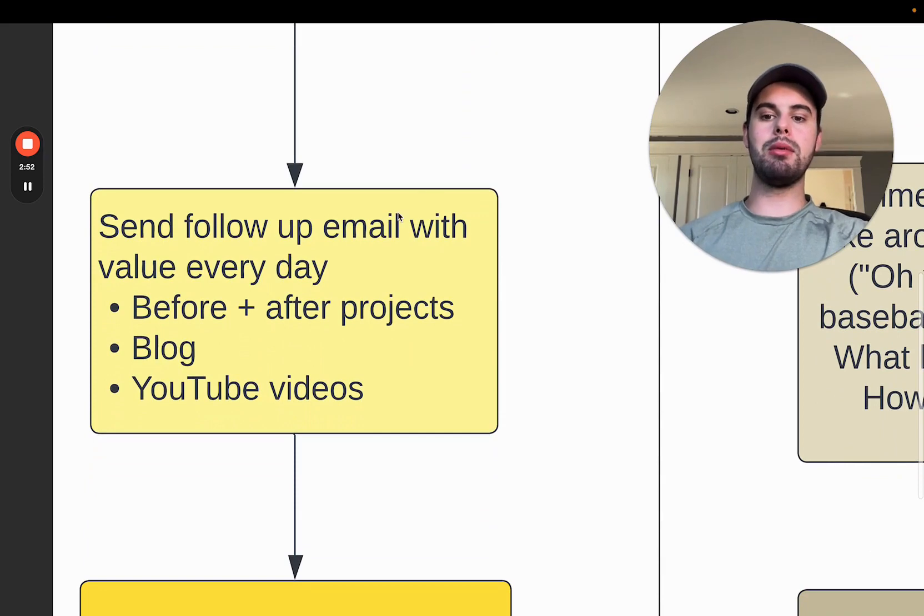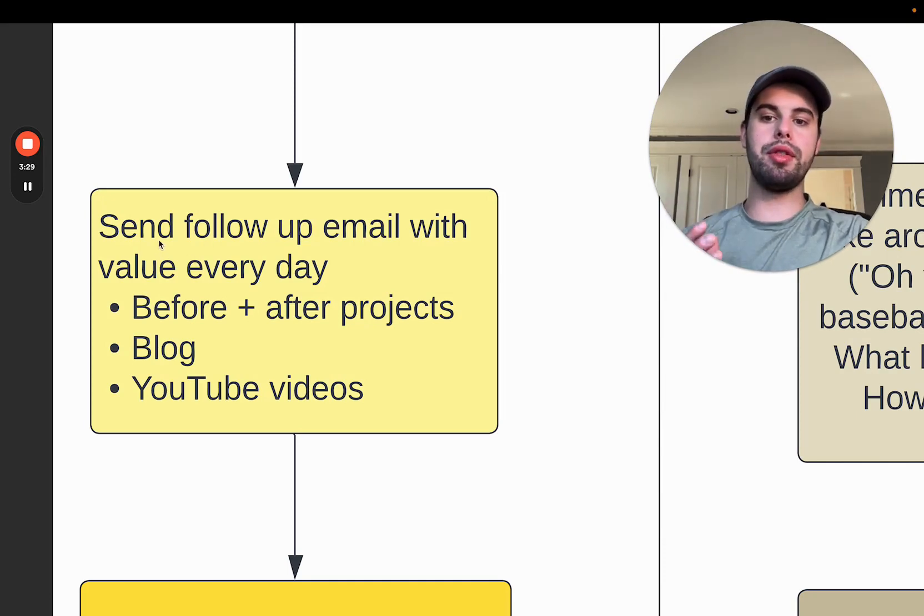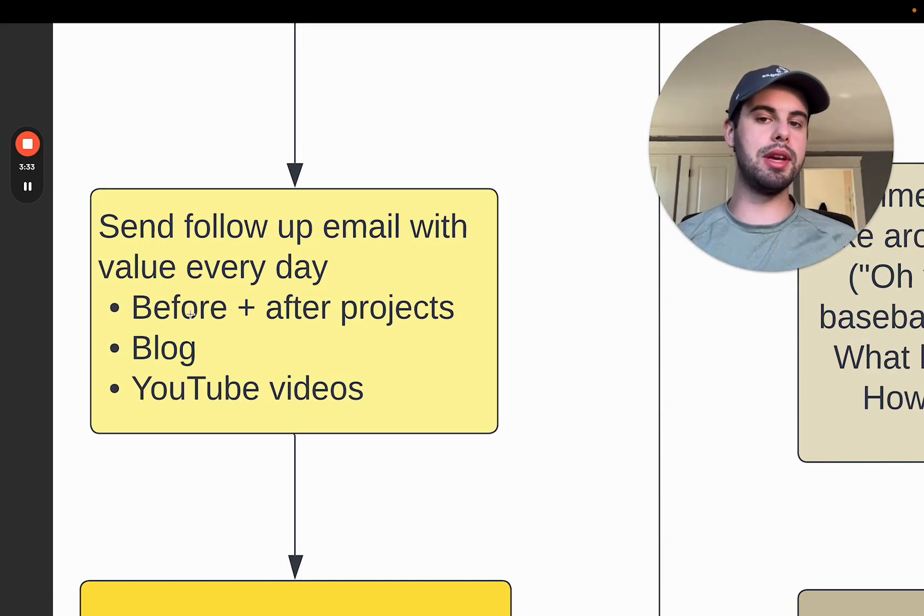Next step: send a follow-up email with value every single day until the quote. The quote should ideally be scheduled for at most a few days in advance — you want to do these quotes ASAP. This depends on the type of project; a lawn cleanup is much quicker than a large renovation project which may take several weeks to quote and close. But ideally, get the quote done in the next couple of days and send value with a follow-up email. If the quote is three or four weeks out, stretch the emails out a little bit.